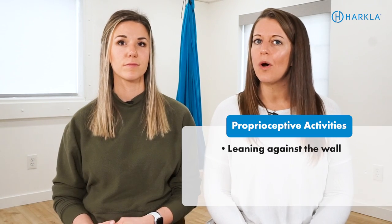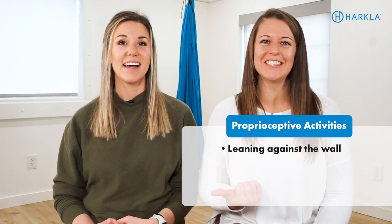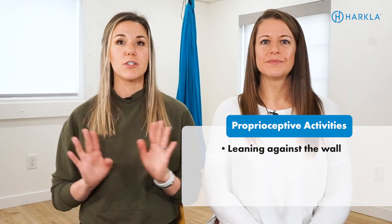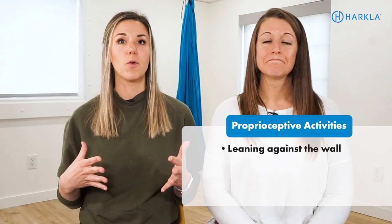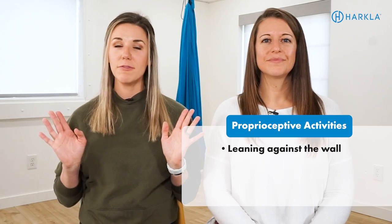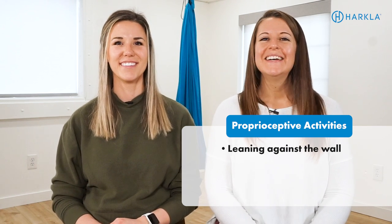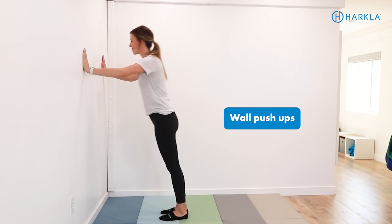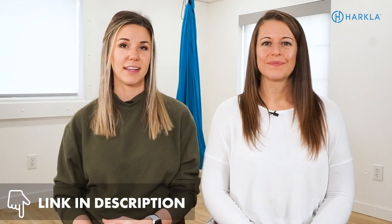Going along with that — leaning against the wall. This sounds so simple but it's so effective. It takes away the visual field from behind you, so your body almost relaxes because it doesn't have to be on alert for sensory input from around you — visual, vestibular, or proprioceptive. You just have to recognize what's going on in front of you. Other options include chair pushups, wall pushups, and animal walks — anything that's working those muscles and providing feedback. That's heavy work, which is a form of proprioception. We have a lot of content on the proprioceptive sense — YouTube videos and podcasts — so definitely check that out. We'll link it in the description.